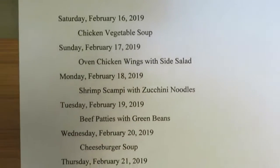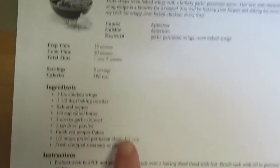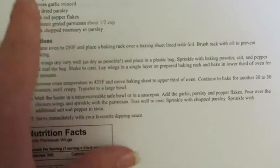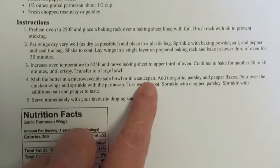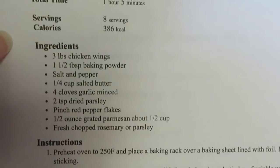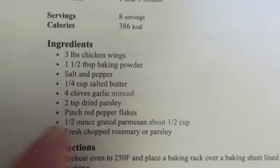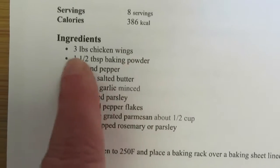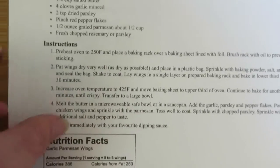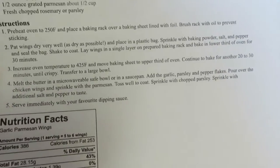Tonight we are having oven chicken wings with a side salad. I'm going to use this recipe mostly for the method of baking in the oven. I may follow this recipe or just use some of my own seasonings, but I do use baking powder, coating the wings with that and then baking them in the oven. So that'll be good.